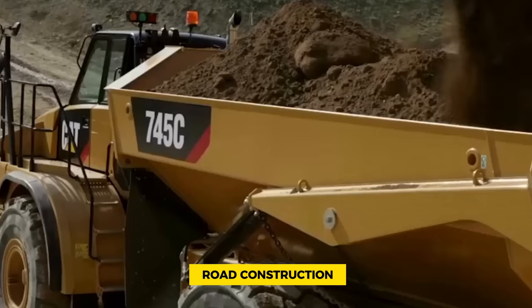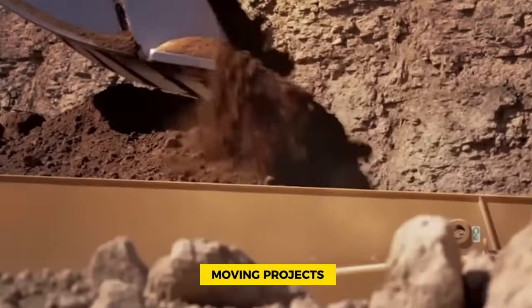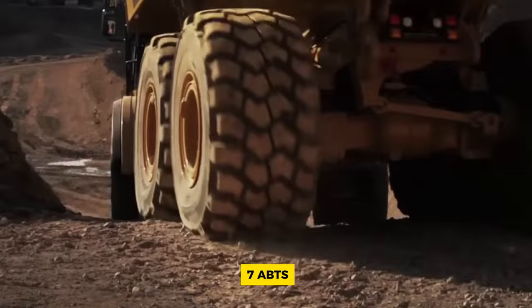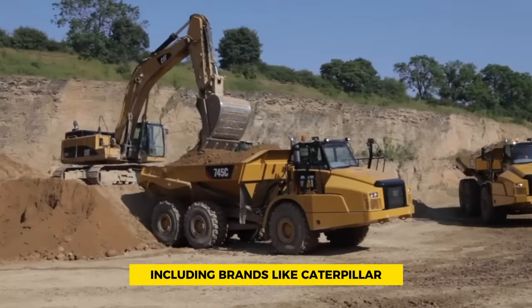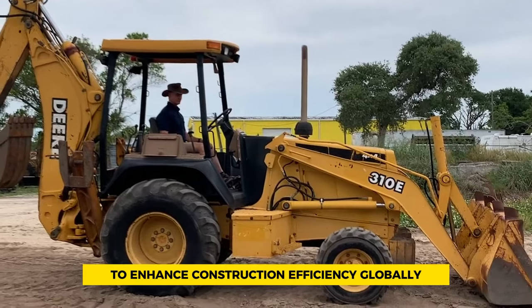This makes them essential for road construction, mining, quarrying, and earth-moving projects. Join us as we explore the top 7 ADTs, including brands like Caterpillar and Volvo, each with unique features to enhance construction efficiency globally.